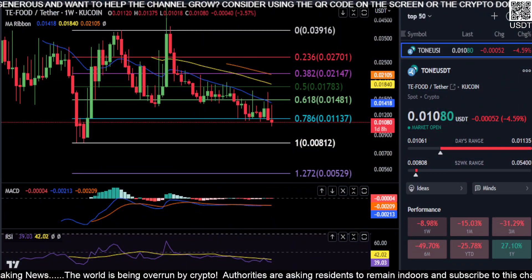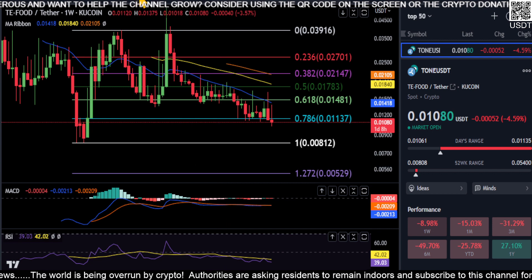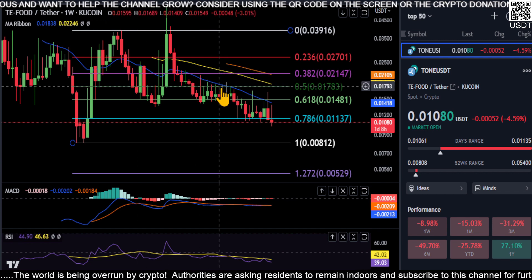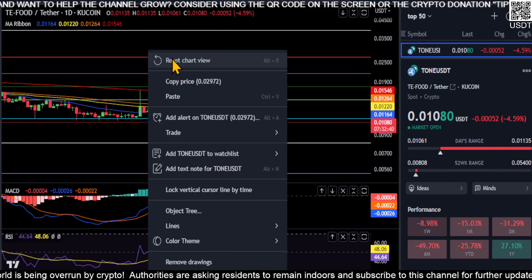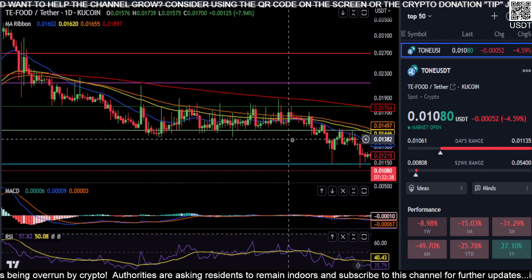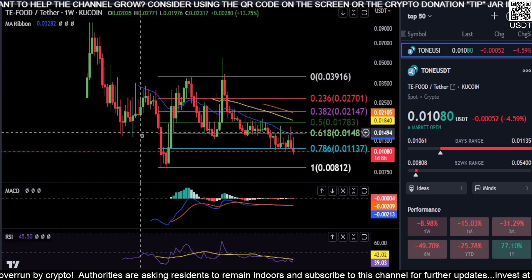Alright everyone, welcome back. Starting the day off with TONE here. We're gonna look at the weekly chart — I do not remember the last time we looked at this thing, but it's just too hard to do TA on something like this. As you can see on the daily chart, there's wicks all over the place, so we're just gonna stick with the macro picture here.